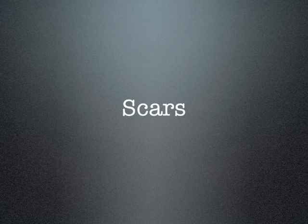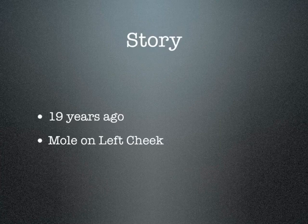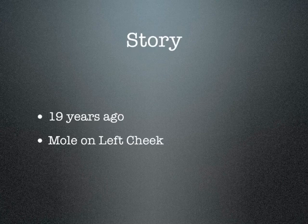The title of today's talk is 'Scars.' About 19 years ago, I had a fellow doctor — a physician — come in to see me. He had a mole on the left cheek, a pretty good-sized mole, and he wanted the mole removed without a scar present. That event shocked me, given that scar formation is the very basis of healing in surgery.